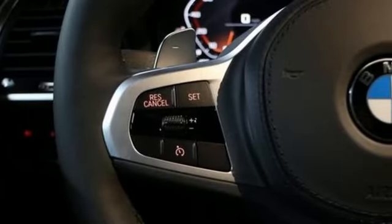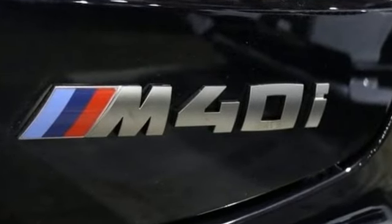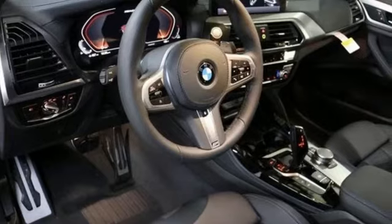Streaming audio, doors and push button start proximity key, dual zone climate control, configurable instrument gauges, and automatic transmission.